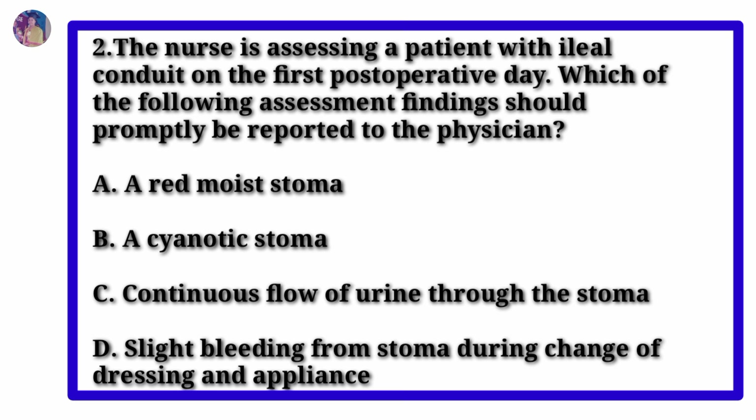Question 2. The nurse is assessing a patient with ileal conduit on the first post-operative day. Which of the following assessment findings should promptly be reported to the physician? Option A: A red moist stoma. Option B: A cyanotic stoma. Option C: Continuous flow of urine through the stoma. Option D: Slight bleeding from stoma during change of dressing and appliance.